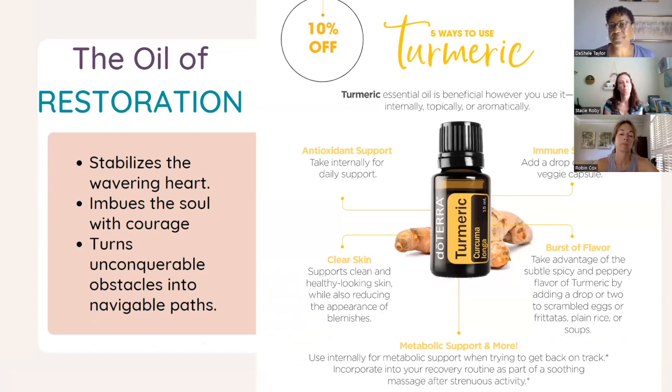We also have a special running this month: Turmeric is 10% off. Turmeric is the oil of restoration. Emotionally, if you're doing a lot of contemplating or wavering around decisions about your next steps, this is an oil to grab. It helps stabilize the heart and imbues your soul with courage when you need to take that next step. When anything in your life feels impossible or unconquerable, this oil helps you find navigatable paths that are best for you.